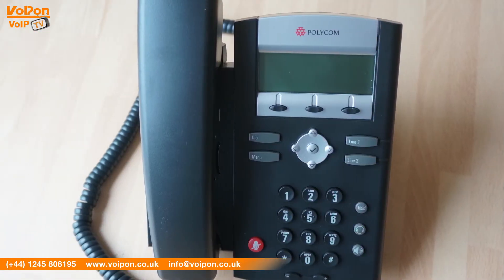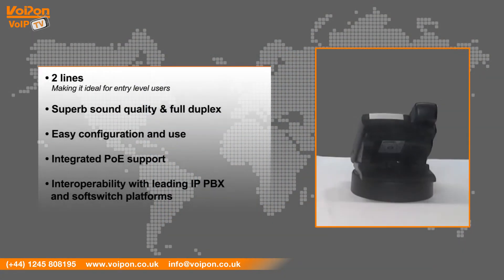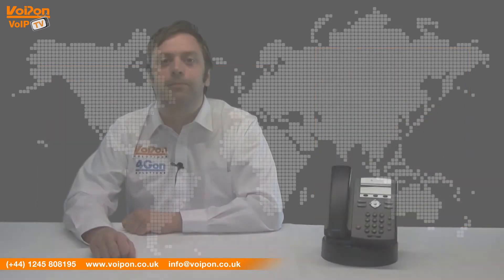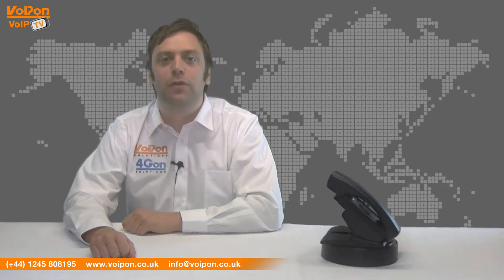The IP321 has features that include two lines, making it ideal for entry level users, superb sound quality and full duplex performance, easy configuration and use, integrated PoE support and interoperability with leading IP, PBX and soft switch platforms. The IP321 is perfect for entry level users in small to medium sized businesses.